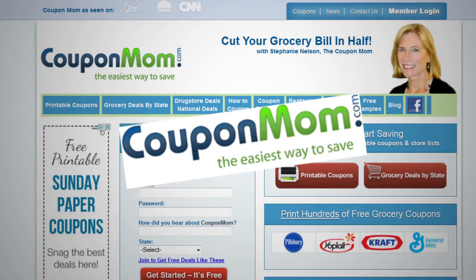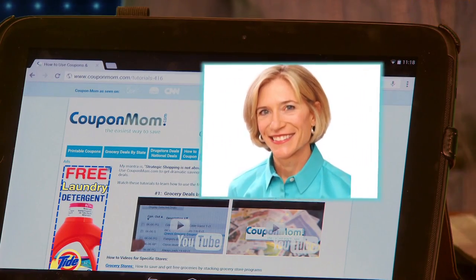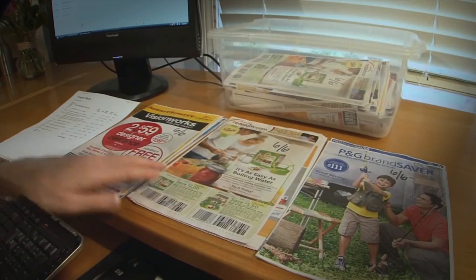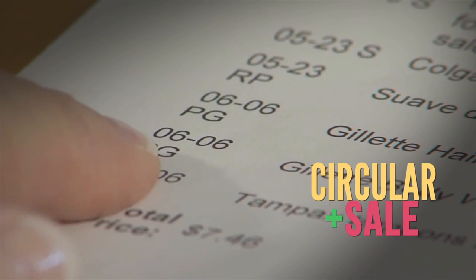The CouponMom.com savings website. This free website was started by a woman named Stephanie Nelson to help the hungry, but ended up helping all sorts of people. Coupons on their own are not so exciting, but CouponMom.com shows you coupon combos that will get you groceries at deep discounts. For example, use a coupon from the Sunday Circulars only when that same product is on sale.